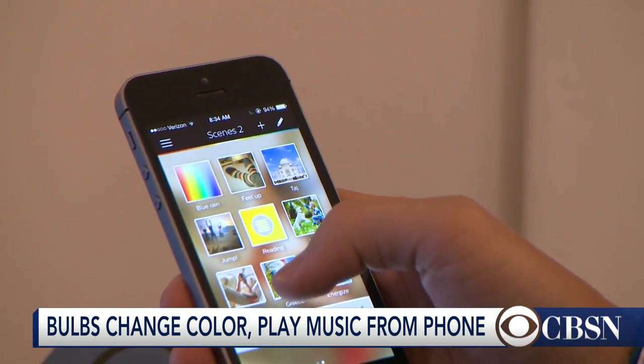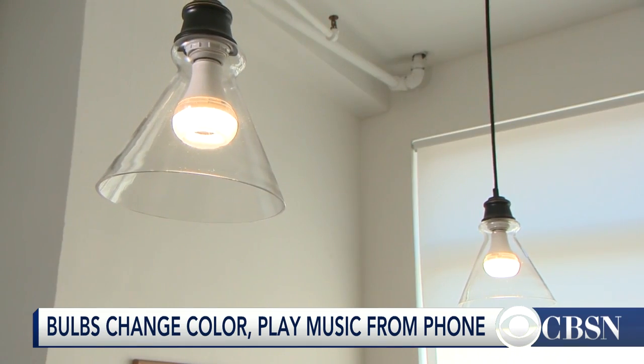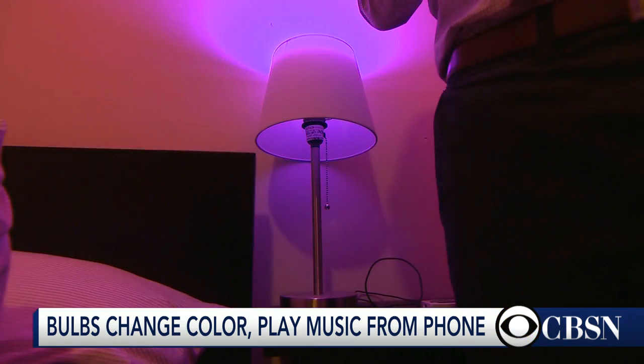Only about 10% of Americans have purchased smart bulbs, but experts believe that will change as prices come down, giving the technology a bright future. Kenneth Craig, CBS News, New York.